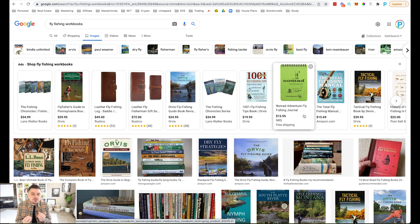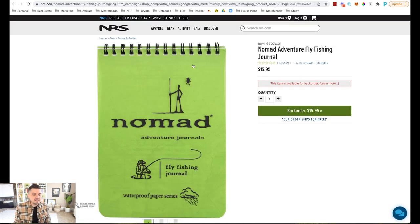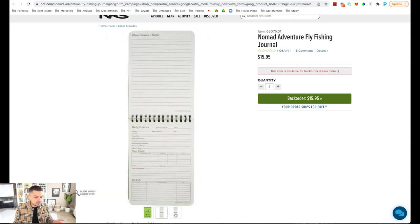These little things — especially in passion and hobby niches — are things people always use to keep track of their progress. That's a workbook: you're making them actually do that, and your brand is on it. You can give them a digital version they can print out themselves. Let's look at this one — the Nomad Adventures Fly Fishing Journal — selling for $16. Let's click in and see what it looks like.